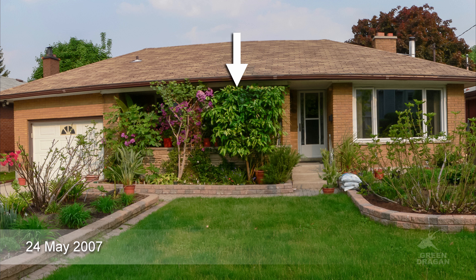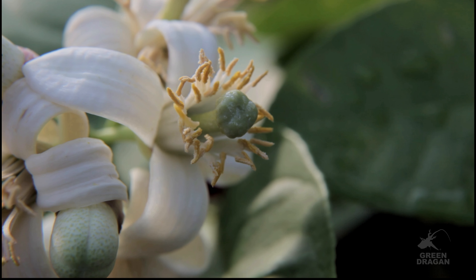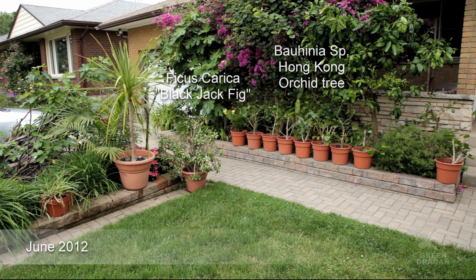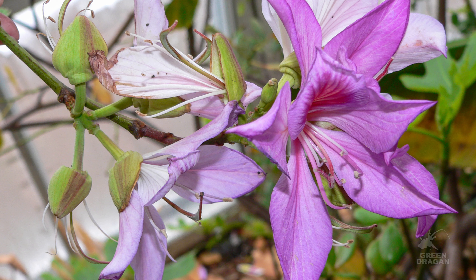Welcome to my exotic garden here in Zone 5B, Southern Ontario, Canada. I have been experimenting with growing tropical and exotic plants in a cold climate for close to 30 years, and this garden has undergone some changes in that time. And as much as I love this current collection of plants, all good things must come to an end. Welcome to my channel, I hope you are all doing well.